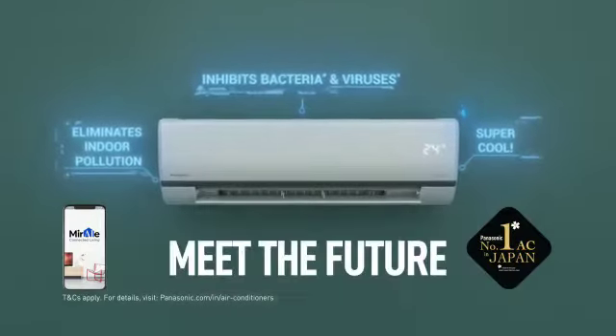What? Panasonic Smart AC with NanoE technology. AC for healthier homes. Panasonic.